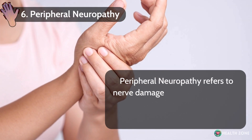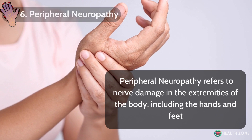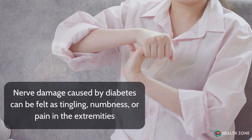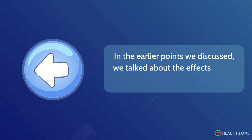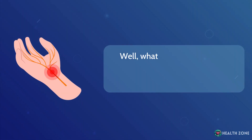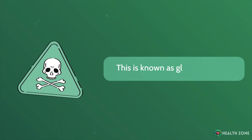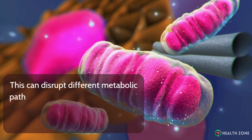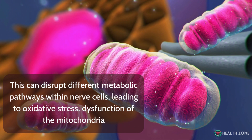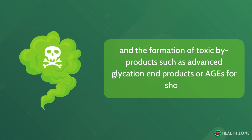Peripheral neuropathy refers to nerve damage in the extremities of the body, including the hands and feet. Nerve damage caused by diabetes can be felt as tingling, numbness, or pain in the extremities. What happens is that the excess glucose in the blood accumulates within the nerve — this is known as glucose toxicity. This can disrupt different metabolic pathways within nerve cells, leading to oxidative stress, dysfunction of the mitochondria, and the formation of toxic byproducts, such as advanced glycation end products, or AGEs for short.